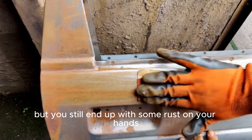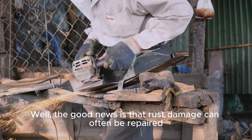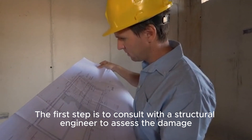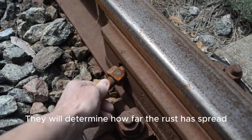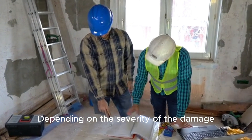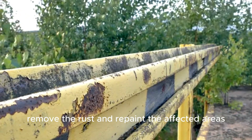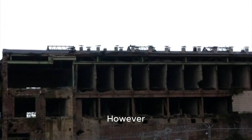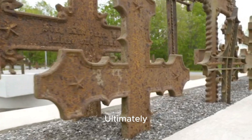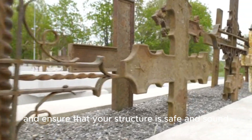Let's say you've done everything right, but you still end up with some rust on your hands — what then? Well, the good news is that rust damage can often be repaired. The first step is to consult with a structural engineer to assess the damage. They will determine how far the rust has spread and how much of the metal has been weakened. Depending on the severity of the damage, they may recommend a variety of solutions. In some cases, it may be possible to simply remove the rust and repaint the affected areas. However, if the damage is more extensive, the affected metal may need to be replaced. Ultimately, the goal is to stop the spread of rust and ensure that your structure is safe and sound.